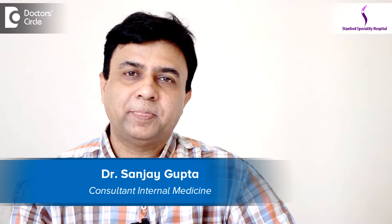I am Dr. Sanjay Gupta. I specialized in internal medicine about 20 years back. I practice internal medicine among other specialties, mainly diabetes, cardiology, nephrology, neurology, and various other infectious diseases. I am practicing at Stanford Hospital in Kichondra, Hurley, Bangalore.